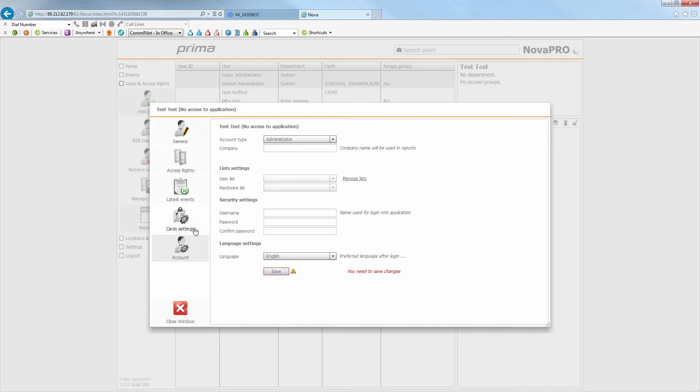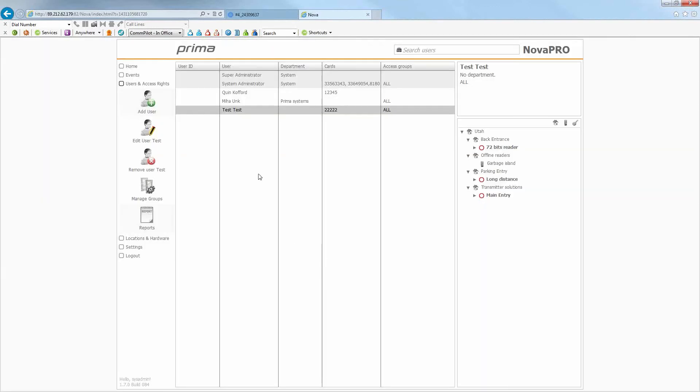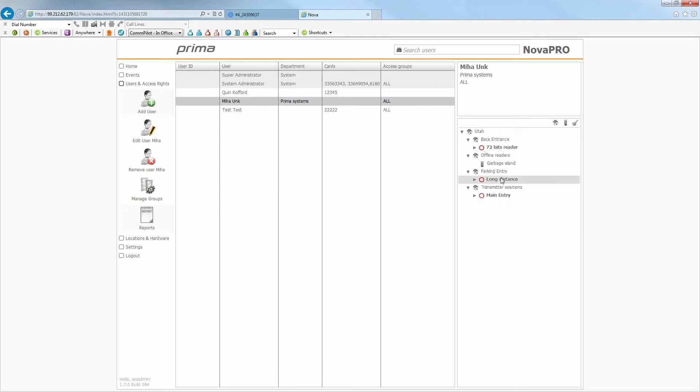That's where you set and save the user account. Adding a user is extremely easy and quick to set up. You can see the test user in the list with their department, cards, and access groups. Clicking on a user shows a quick summary on the right — their department, access group, and the doors they have rights to. Red means locked, and you can see all the doors they have access to. Double-clicking a reader shows the specific rules: for example, zero to 24-hour access with an open feature, meaning it opens just that door for the user without unlocking all doors.